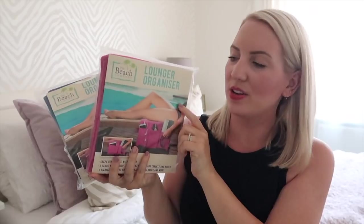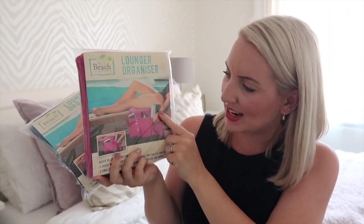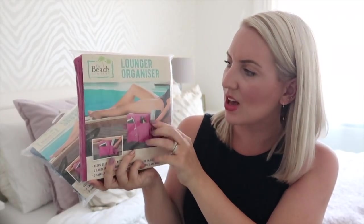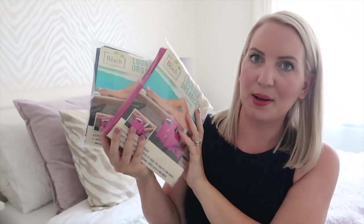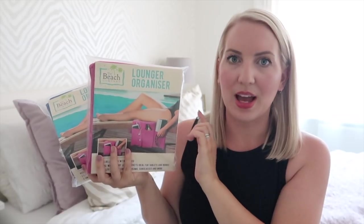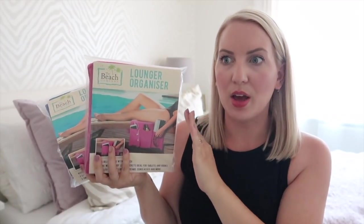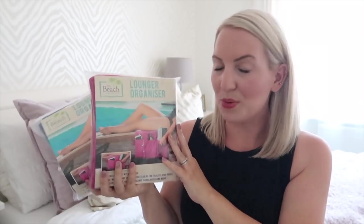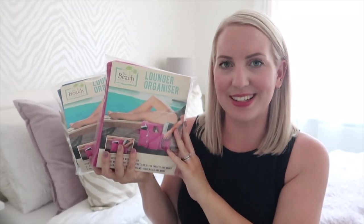This next thing I'm really excited about — basically it's a lounge organizer. When you're on your sunbed it has pockets on the side: two larger pockets on one side and three smaller pockets on the other. I got a pink one for me and a blue one for Anthony, and these were £3.99. On holiday we actually have our own pool area — a swim-up room — so I thought these would be really good to just leave out there to hold our things.